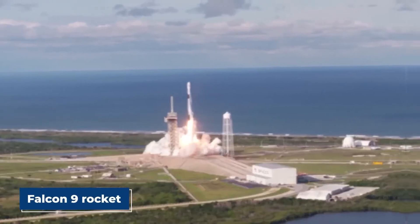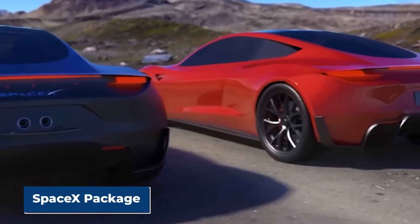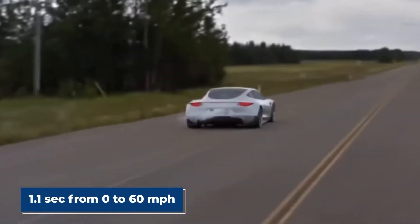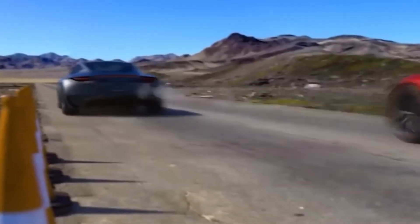Tesla will deploy its new 4680 battery cell format in the 2023 Roadster. The company named the format after its dimensions — 80 mm in length and around 46 mm in diameter. Andrew Baglino, Senior Vice President of Powertrain and Energy Engineering at Tesla, has said the 4680 cells can offer far more power and increased range. Advantages of the new tabless cell technology also include reduced battery pack size and lower cost per kilowatt-hour.